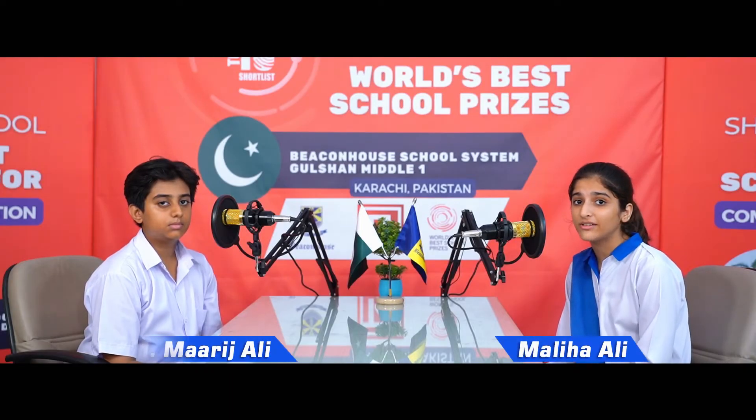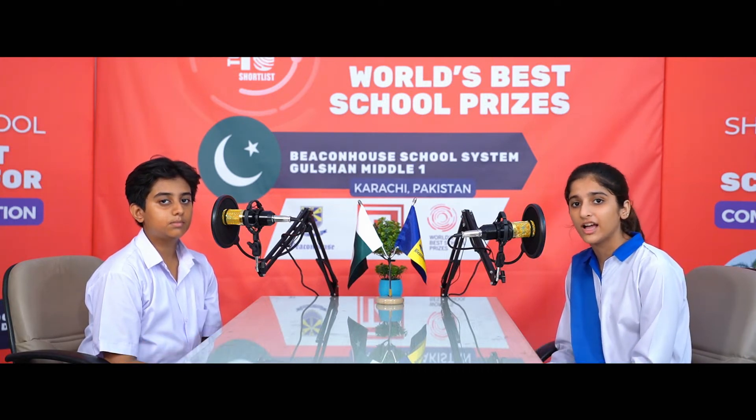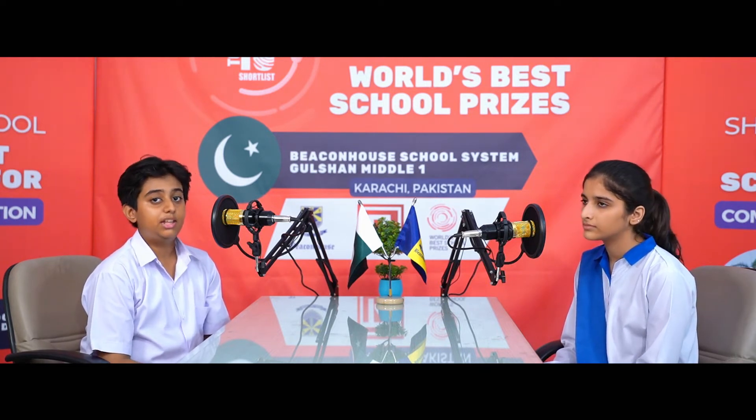Hello everyone, this is Maliha and Marij and you're listening to the fifth and last episode of Beacon House Community Collaboration Podcast. Throughout this journey, we have been including you in our community collaboration celebrations. In this podcast, we're going to share our delightful time we had at Pakistan Navy Engineering College and National University of Sciences and Technology, the best engineering university in Pakistan. I'm going to share my experience with my friend Maliha.